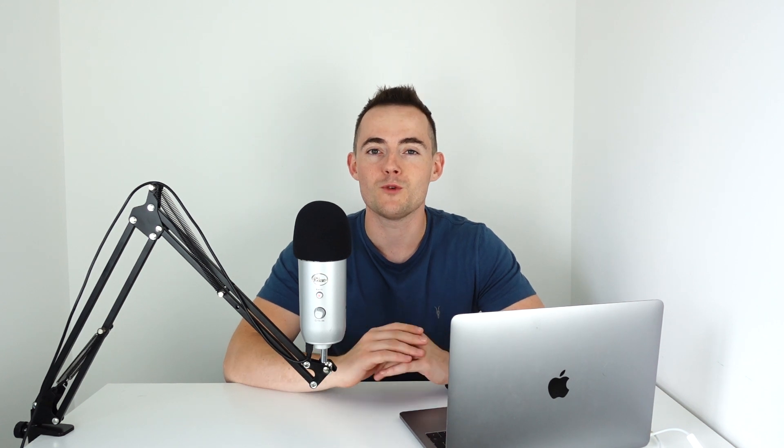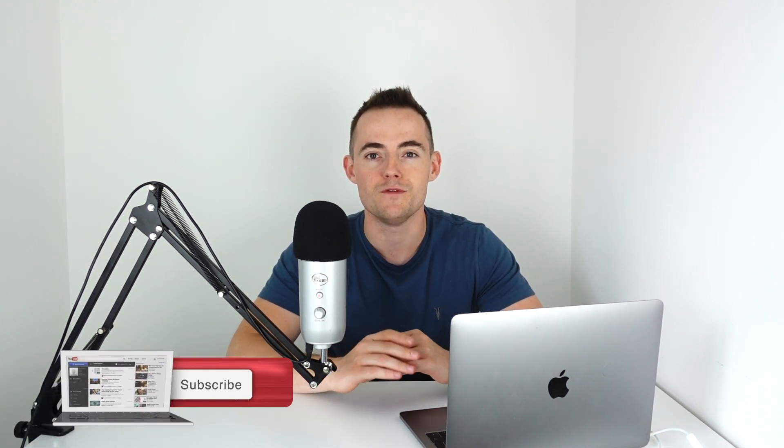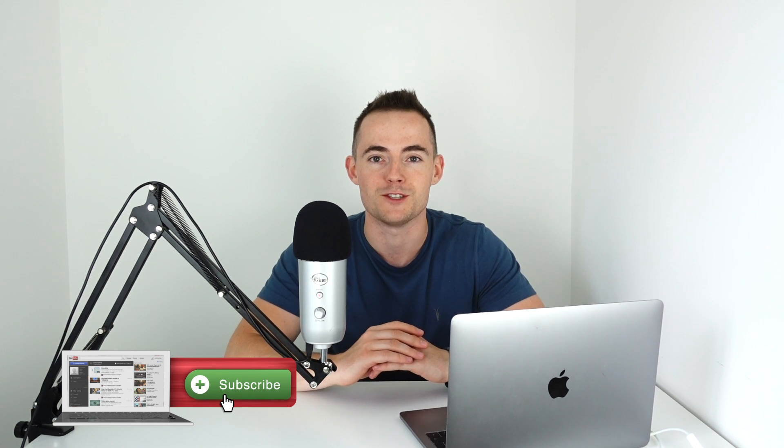Welcome to the HairGod YouTube channel. On this channel, we create tons of science-backed YouTube videos just like this one. So if you're new here, make sure to hit subscribe.